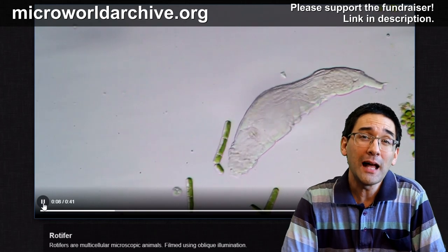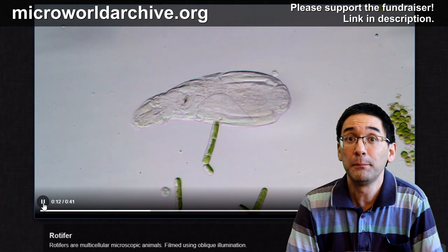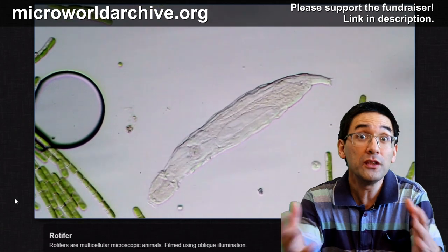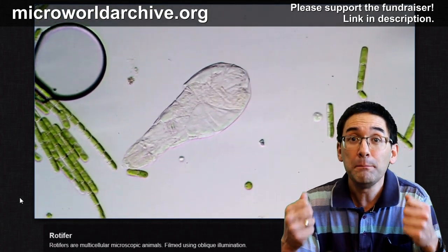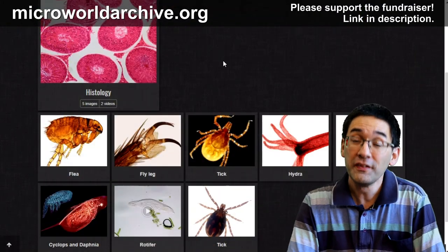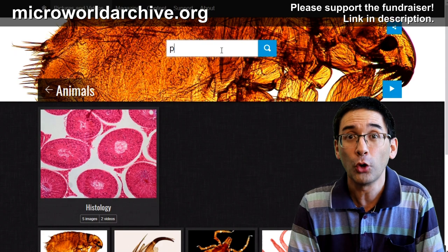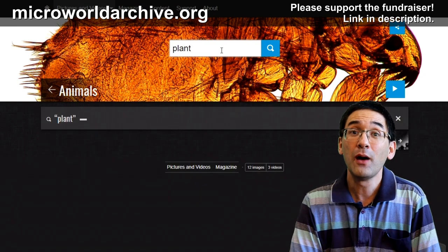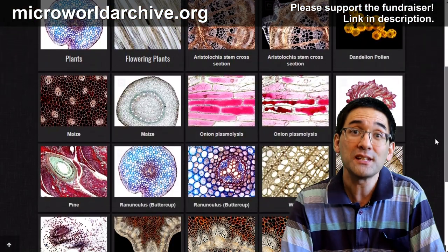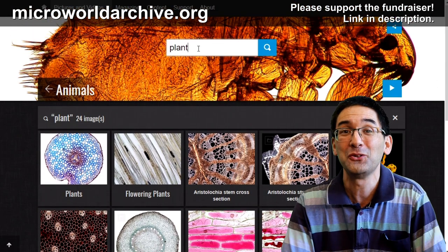But then I realized the project can be much more than just a simple gallery. I decided to grow this with your help into the biggest image database of micrographs that there is. All of the images should ultimately also be available under the Creative Commons license. This way, I want to engage the public as well and make them interested in microscopy, and of course also give them a possibility to use these images.